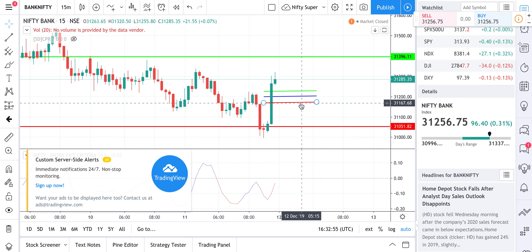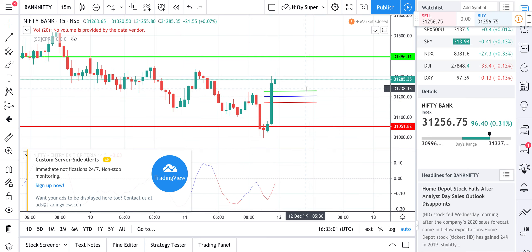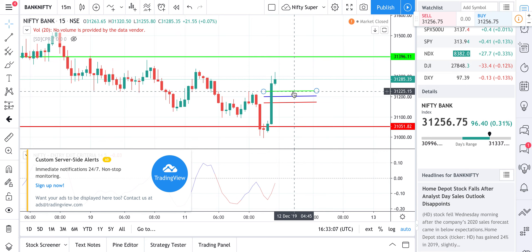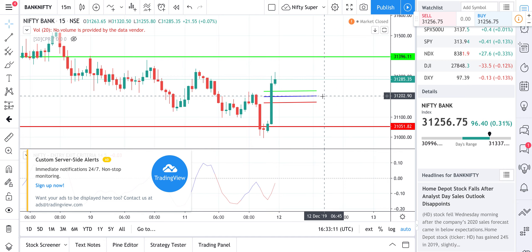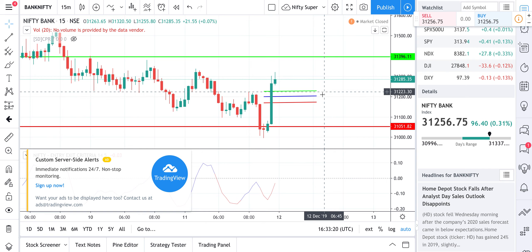These are the CPR levels — the bottom central, top central, and the pivot. Tomorrow, whatever trades we take, we can make exit decisions on these levels. Note down the levels: 31,230 and 31,169 — almost 30 to 35 points in between — and that's where Bank Nifty will mostly switch its direction.